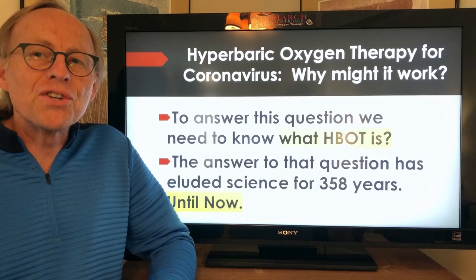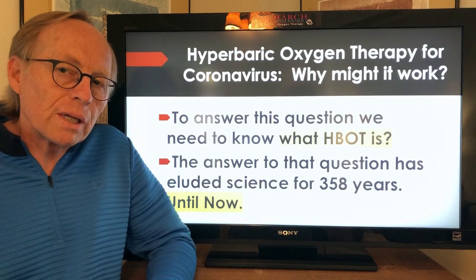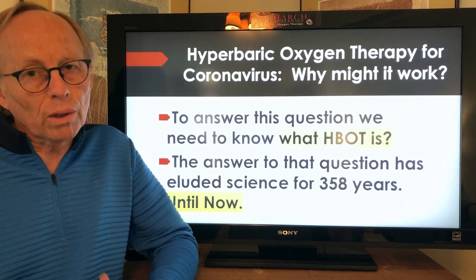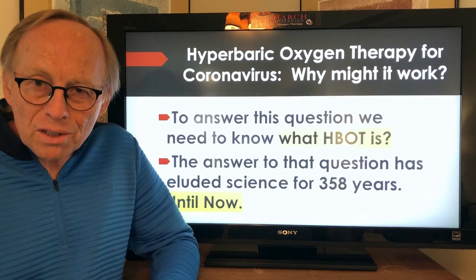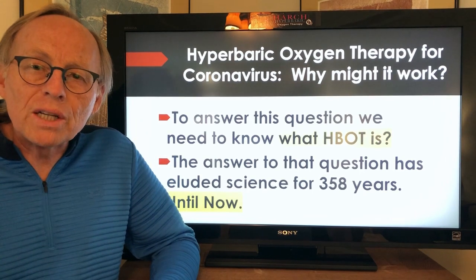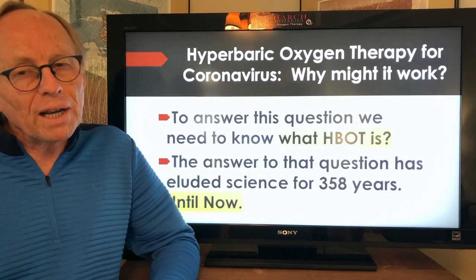Hi, I'm Dr. Paul Harch and I want to talk about hyperbaric oxygen therapy for coronavirus and ask: why might it work? To answer that question we need to know what hyperbaric oxygen is, and the answer to that question has eluded science for about 358 years — at least until now.